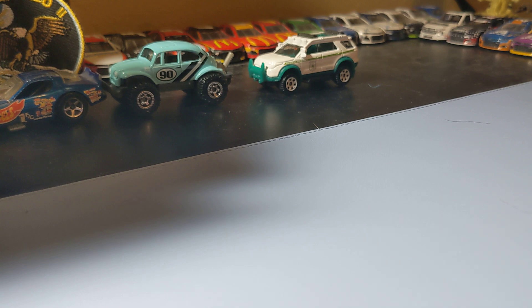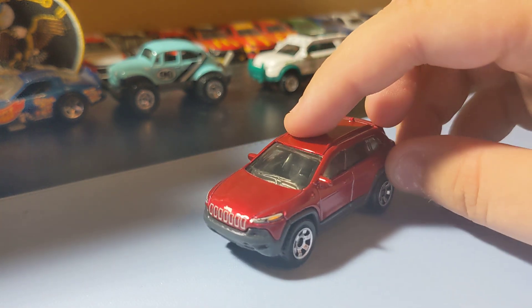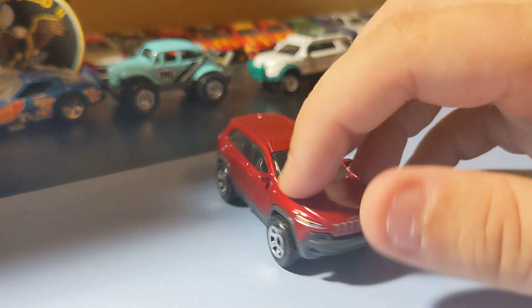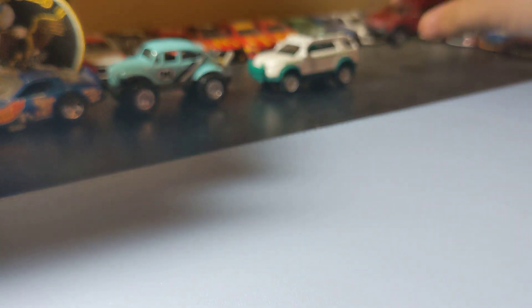One of my favorites in this set is the 2014 Jeep Cherokee. Pretty cool Jeep casting — I like this card. It has a front decal and a rear decal, which is all you need. It's a cool Matchbox, just happy to find that one.